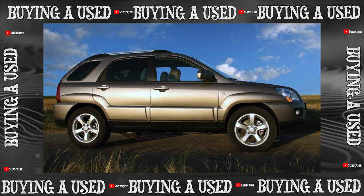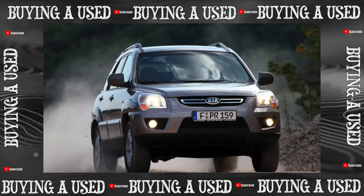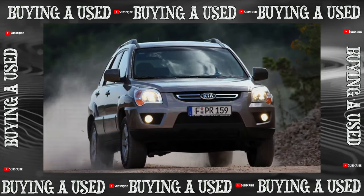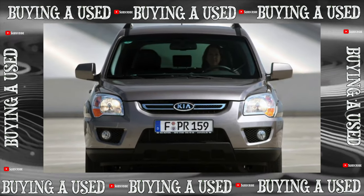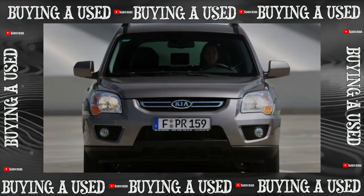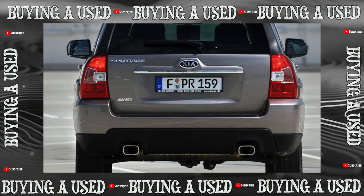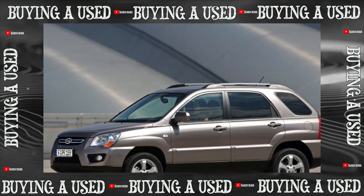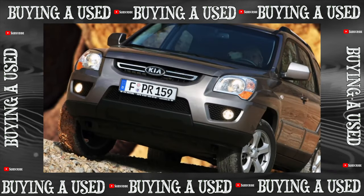Due to the optimal combination of price, quality, and reliability, the crossover quickly won the sympathy of Russian buyers. The main market for Kia Sportage was American, but almost immediately after the European premiere, Russian dealers began to actively sell the car. When the model was three years old, its used copies began to be actively transported from America — though this did not last long, until the end of 2008, when new customs duties were introduced.